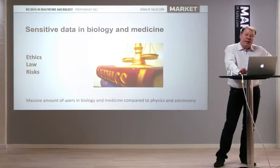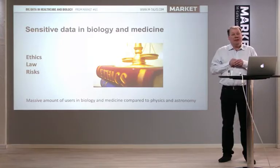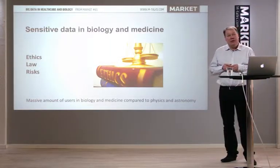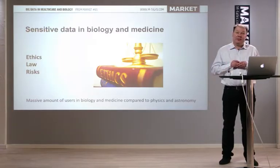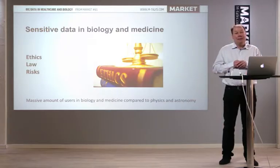Data in biology and medicine are quite different from many other types of big data. Big data used to be found in physics — at CERN with the Large Hadron Collider or from big astronomy scans. But those data have essentially no commercial value, no ethical issues, and nobody wants to steal them. This is very different in biology, where we have legal and ethical issues. Keeping data safe and inventing models and infrastructure for sharing is a completely different challenge from physics and astronomy.